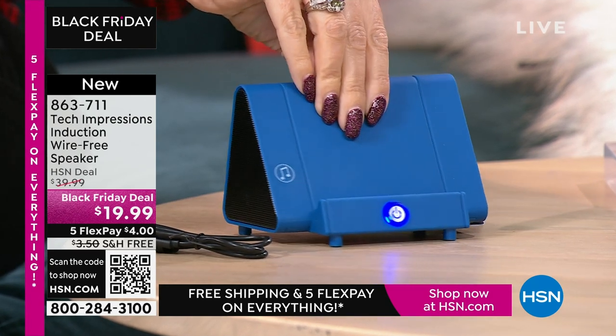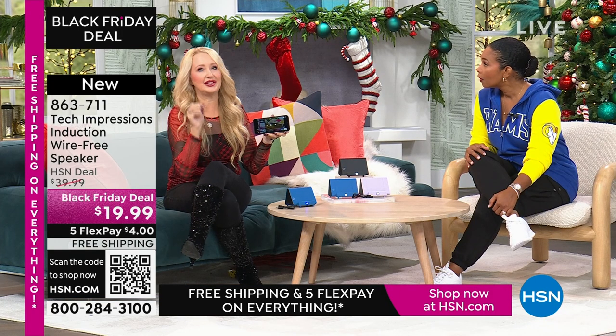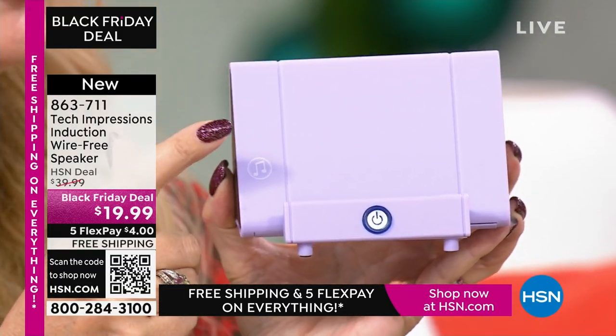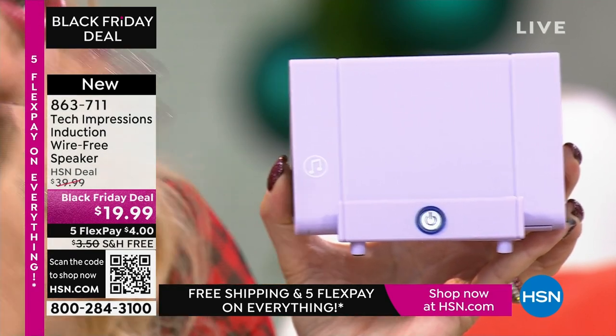We've all seen the speakers where you have to pair them — ready for pairing, and it's a lot of work and it's not doing it. This just makes it simple; that's why it's a gift for everybody. There's absolutely zero troubleshooting. This speaker replaces both a phone stand — about $10 just to hold up your phone — and a Bluetooth speaker at $20–$25. All you need is this one Tech Impressions induction speaker.